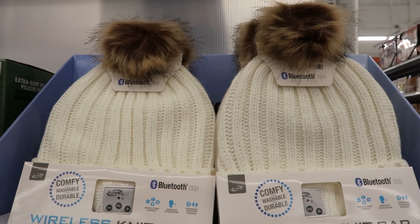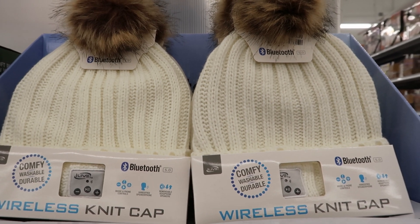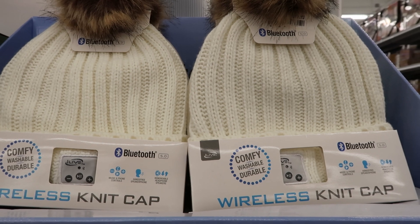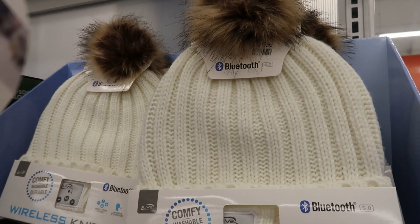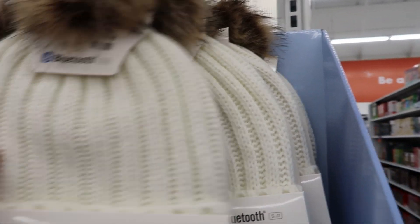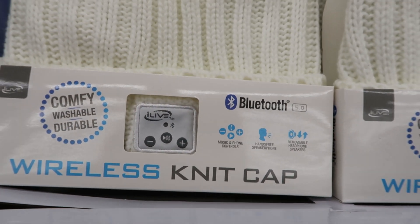I've never seen these before. This is a Bluetooth wireless knit cap. It says it's comfy, washable, and durable. It plays music and has phone controls, a hands-free speaker, and removable headphone speakers. I've never seen anything like this before — this is kind of cool. These are $19.99, and this is how you would operate it — the little thing on the front of the hat right there.